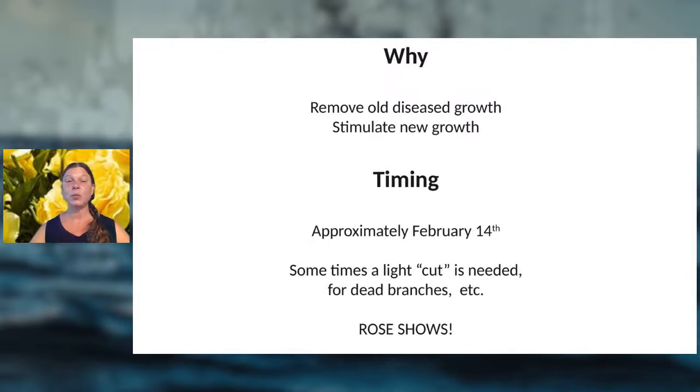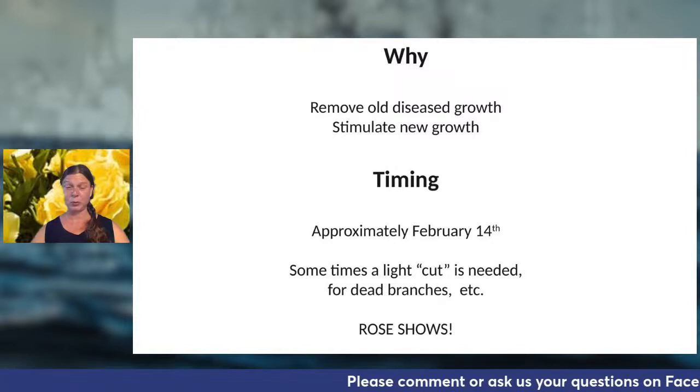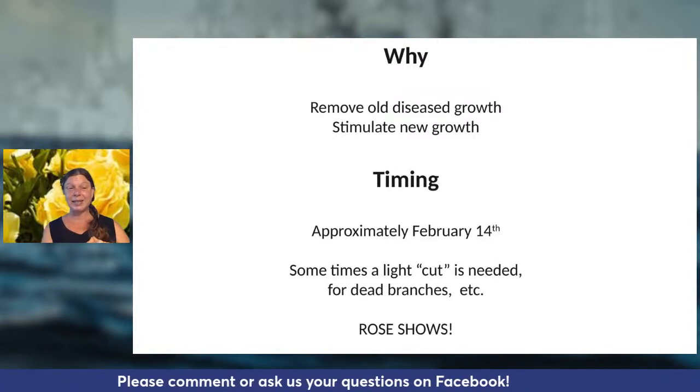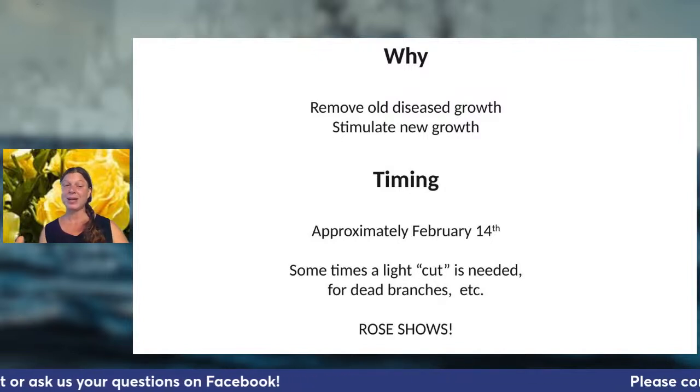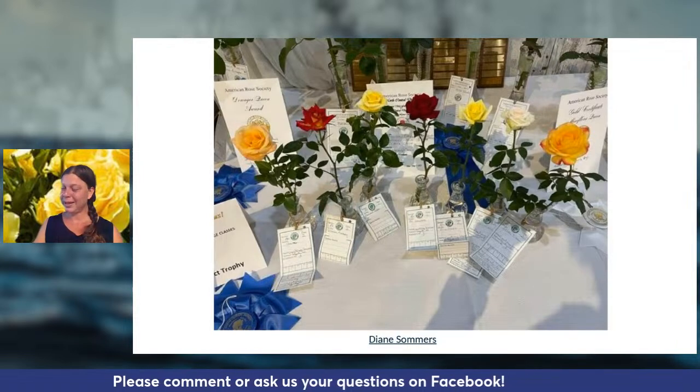We prune to remove diseased growth and stimulate new growth. The most severe pruning happens around Valentine's Day — it looks severe but the rose comes back stronger than ever. This time of year you can do a light haircut for dead branches or anything growing into a walkway. If you're planning for a rose show, time your pruning about 40 days before the event — that stimulates new blooms to occur right around that time.